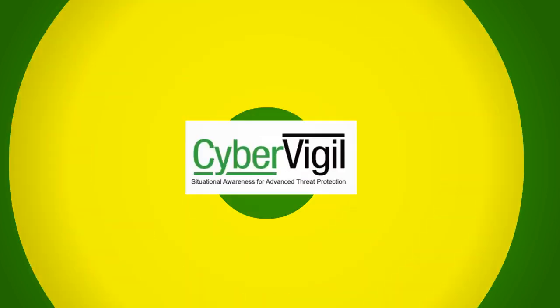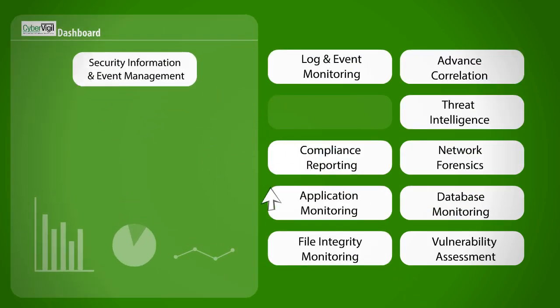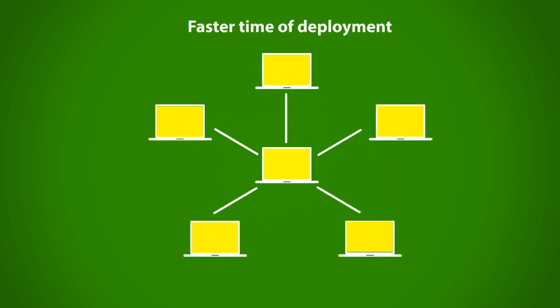Introducing CyberVigil — a highly advanced, integrated cybersecurity platform from Happiest Minds. Unlike conventional security tools, CyberVigil uses a modular architecture to address multiple security solutions in a pre-packaged mode, which enables faster time of deployment.